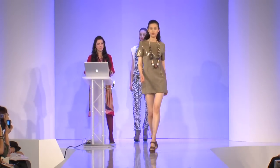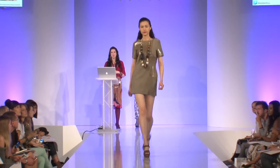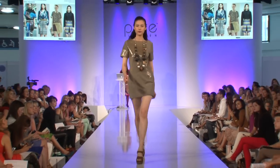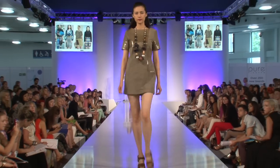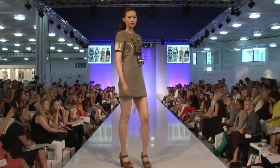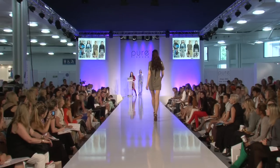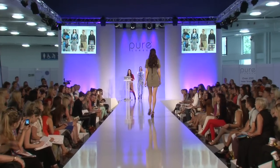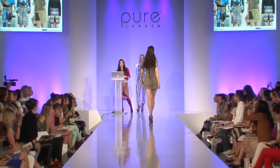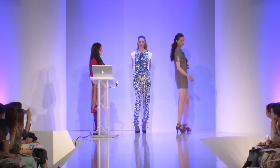This suede dress by Urban Code is paired with a necklace because the dress has no print — very, very sophisticated. The necklace is sculptural, and you can see the exposed zip at the back, which brings in those sporty elements. Bringing in little sporty elements wherever possible is very key for spring/summer 13.